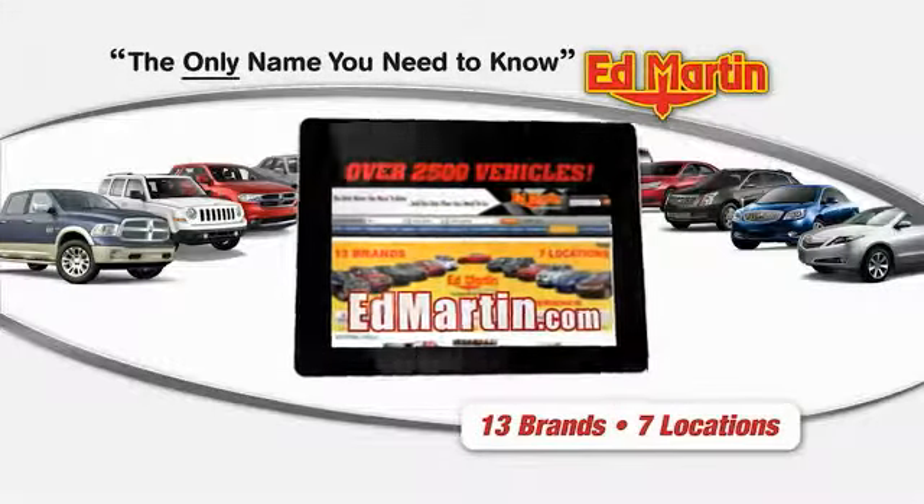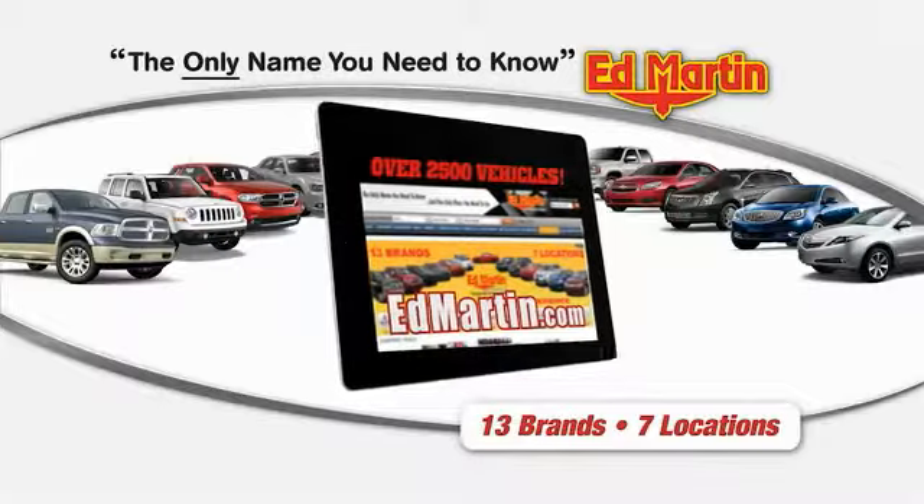Thank you for clicking our video. You can shop 2,500 more cars and trucks online at Edmonton.